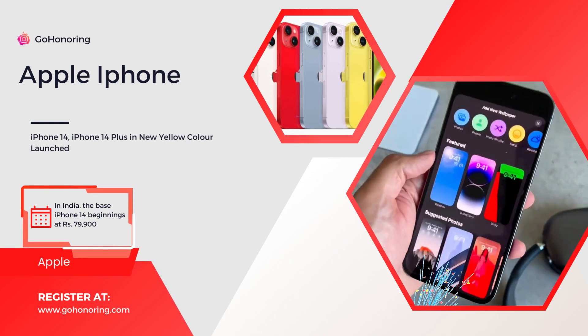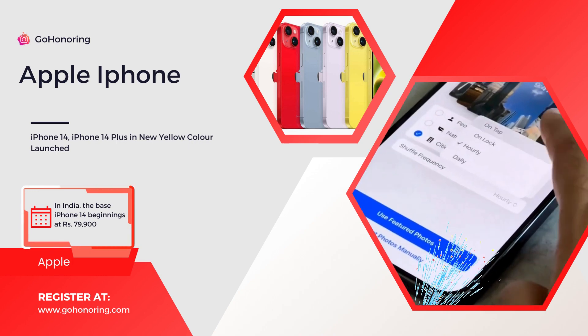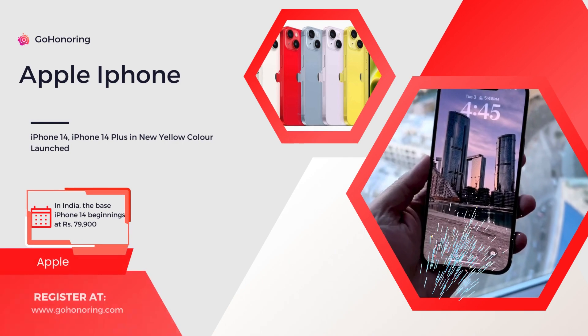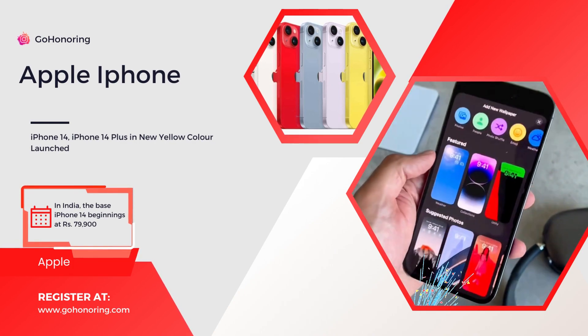The phones are available in three storage configurations: 128GB, 256GB, and 512GB. In India, the base iPhone 14 starts at Rs. 79,900, while the iPhone 14 Plus starts at Rs. 89,900.